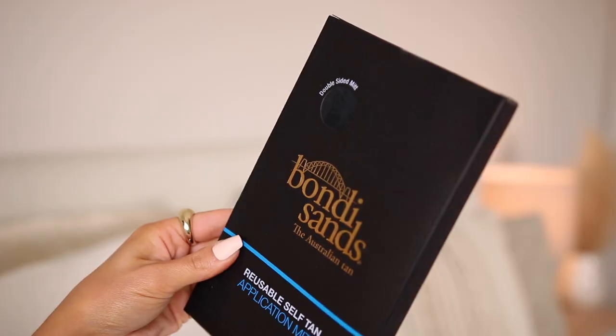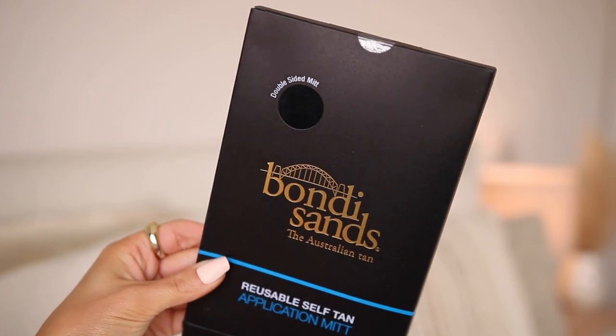I picked up the Bondi Sands double-sided self-tanning mitt. It's actually one of my favorite self-tanning mitts and I currently use it. I like to self-tan at least once a week or every two weeks. I don't really get tan in the sun — I just get red. I have an olive undertone but I don't tan the way the rest of my family does. It was about five dollars.